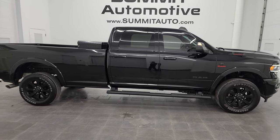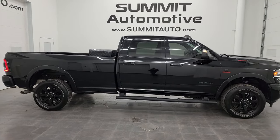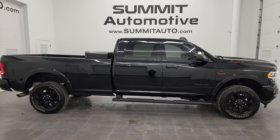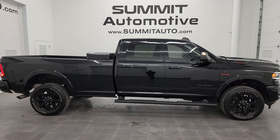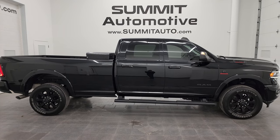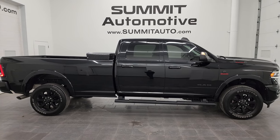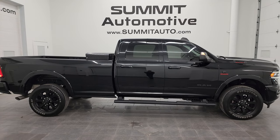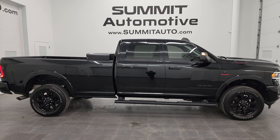I would highly recommend this truck from a quality and condition standpoint. I'd ship this one back to Alabama, Kentucky, California, Texas, New York, or Florida — whoever gets this one is going to be very happy with it. To see more pictures of this truck or one of our other 550 new and used cars, trucks, SUVs, minivans, Wranglers, half tons, three quarter tons, one tons — you name it, we got it. Go to Summitauto.com for full pictures and descriptions of every single vehicle.